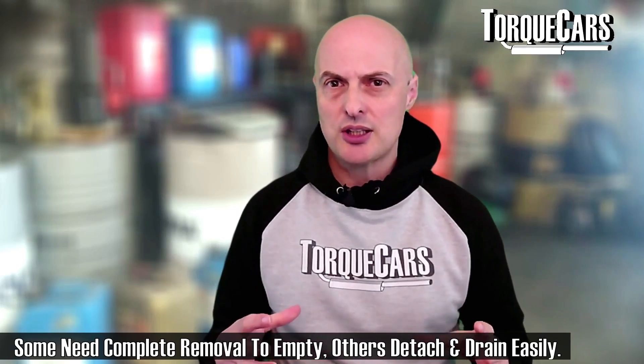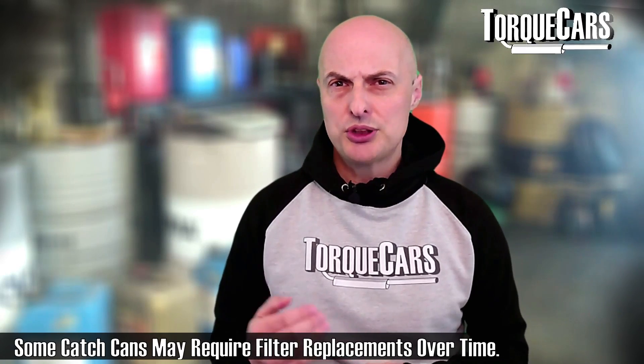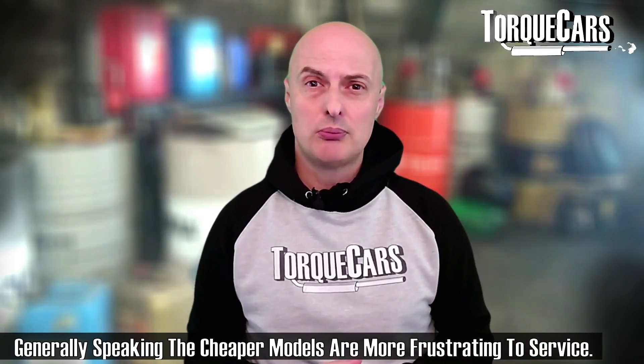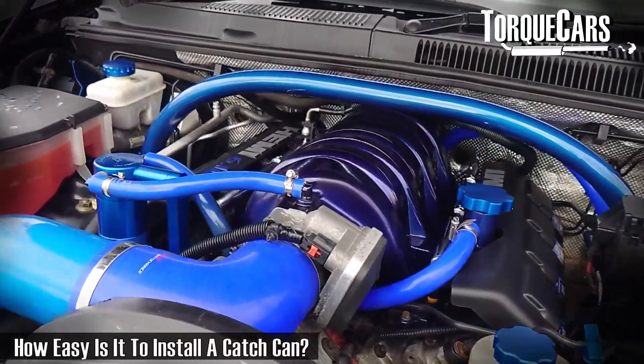You do need to empty it, and emptying it can be a bit of a pain. Some are bolted into the engine bay and you need to undo the bolts to remove it. The better ones have a screw system where the bulk of the canister — the reservoir containing the oil and other sediments — can just be detached and emptied quite easily and cleanly. Generally the more expensive models are easier to empty and maintain, while the cheaper ones tend to require a lot more work and effort. You really do get what you pay for when it comes to oil catch cans.